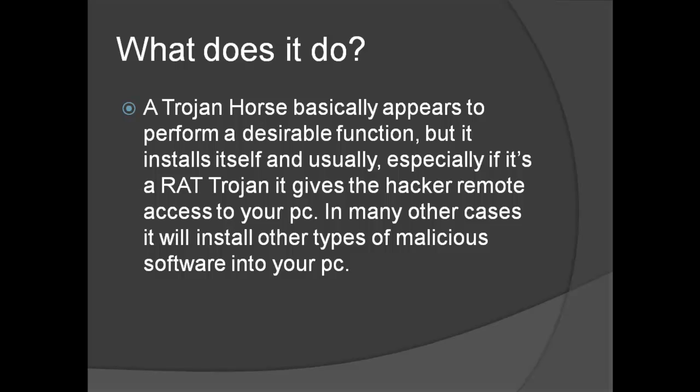What does it do? Well, a Trojan Horse basically appears to perform a desirable function, but it installs itself. Especially if it's a remote administration Trojan, it gives the hacker remote access to your PC. In many other cases, it will install other types of malicious software into your computer.